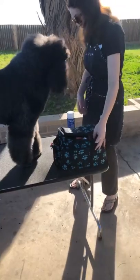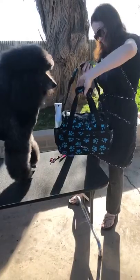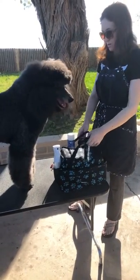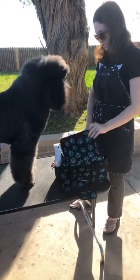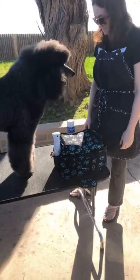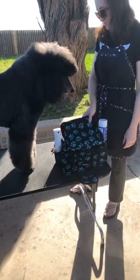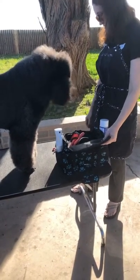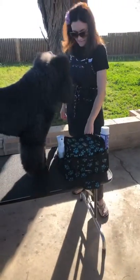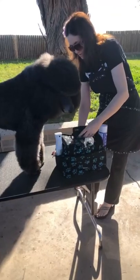I actually kind of love this tote. You can keep all your stuff in it without needing a big tool trunk — I'm not going to a show, I've only got one dog. They have a pink one and I also saw a white one with black cloth, so there are some different color options. It looks a lot better than a Walmart sack. It's about $24.99 at Ryan's, and at Groom Expo they were having a sale where if you bought a Wall clipper, you could get one for free.